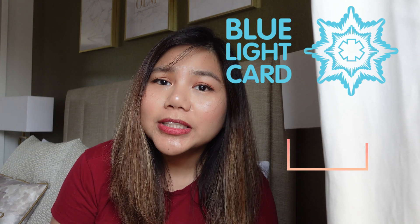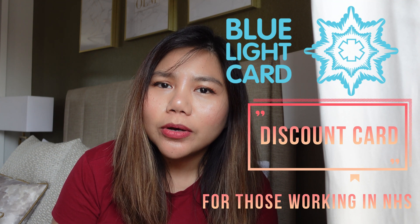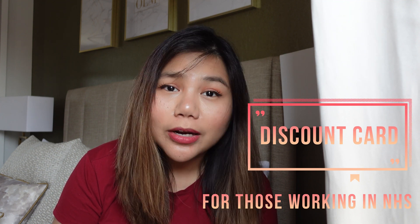The fifth app is not necessarily medical related, but it's very good to have, which is called the Blue Light Card. It's a discount card for doctors working in the NHS and you will get a lot of discounts, so this will save you a lot of money.